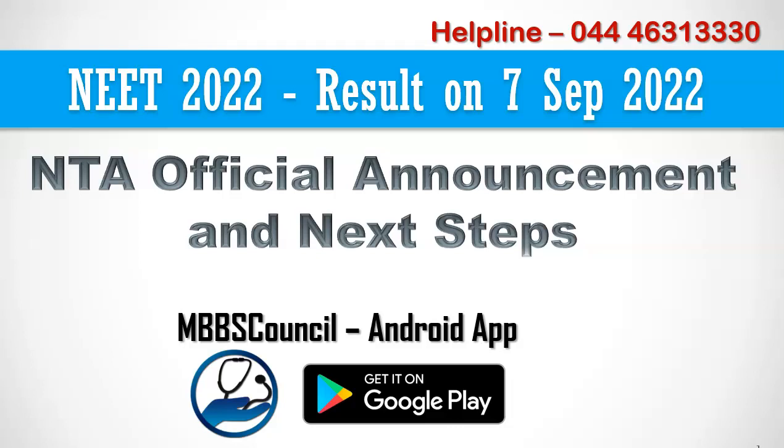Welcome to MBBS Council. NTA officially announced the NEET 2022 result date. If you are new to this channel, subscribe now to get the latest updates on NEET counseling.